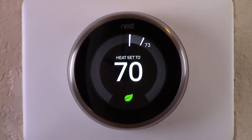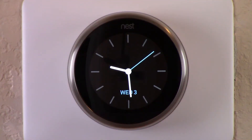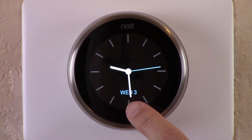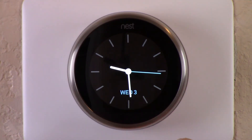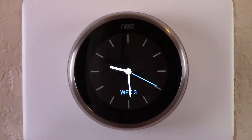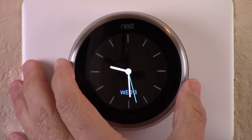Let's wake up the Nest and look at analog clock — and there's your analog clock. You've got the hour, minute, and second hand. You've also got the date down below — Wednesday the 3rd. The month doesn't show but you get the day and date, which is pretty cool. So if you want a clock to come up on your Nest as you walk by it, you could have the analog clock display.